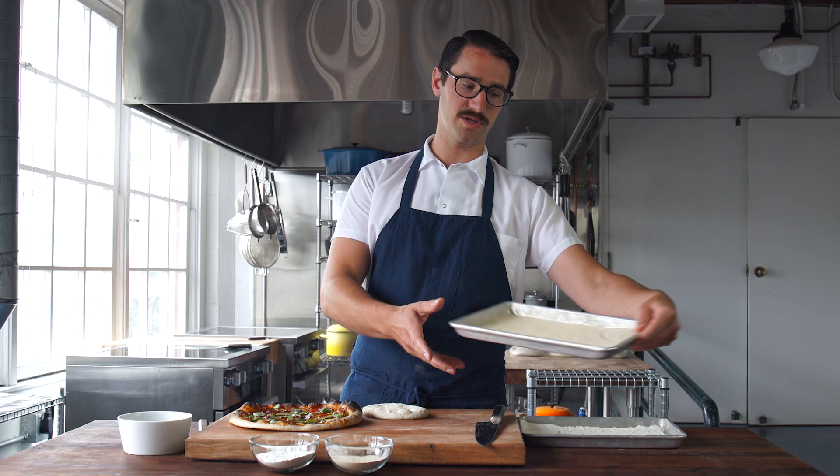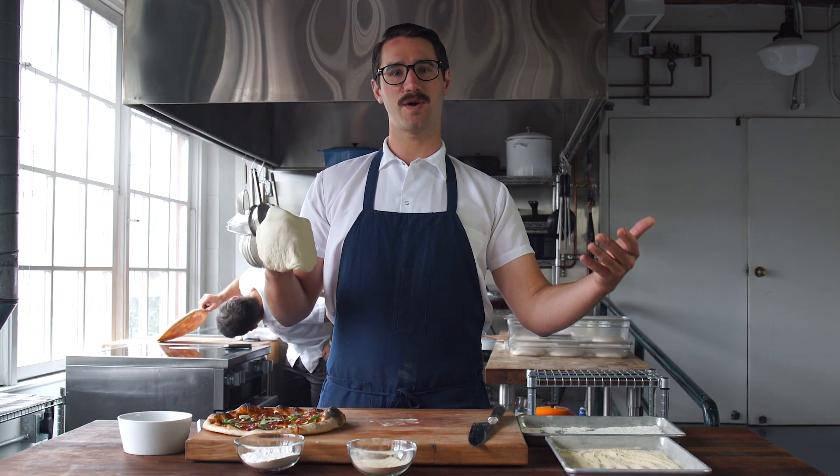Home ovens struggle to toast that flour — to darken it so it has a nice roasted flavor. So we roast our flour first. Cook the flour first. It's super easy to do.